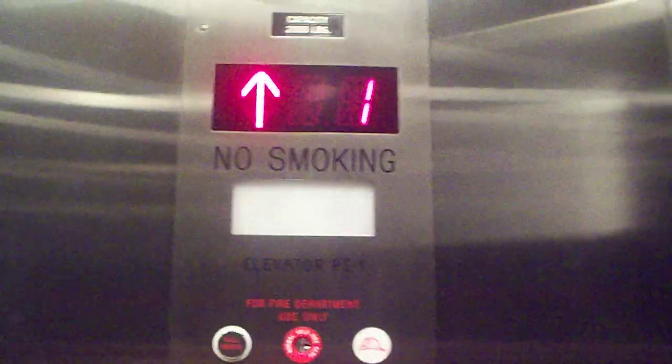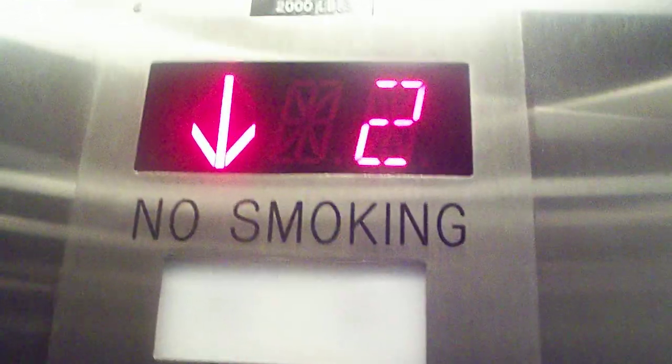This is the elevator at the B&H Photo and Video Store in New York City. Going to 2. The basement is locked. There's an arrow elevator. You're on the 2. Let's go back down to 1.